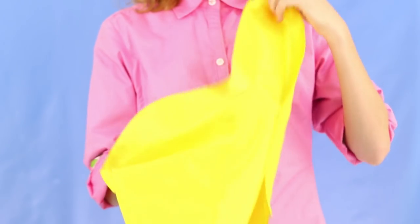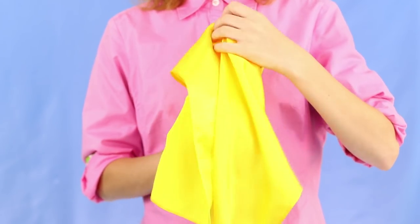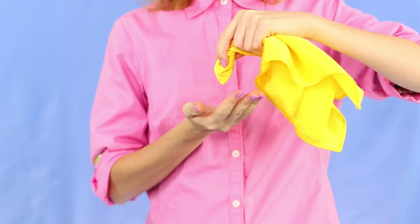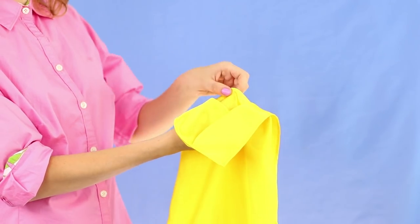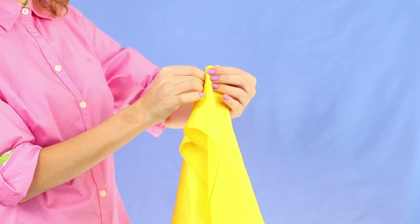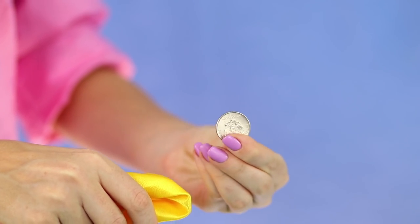There's another trick with a coin waiting! Hold a coin in your hand and cover it with a handkerchief. Pick up the coin and roll it in the handkerchief, then shake it. The coin passes through the fabric and is in your hands again. The secret is to imperceptibly pull out the coin and wrap it with the handkerchief, then shake it out of the folds of the fabric. Simple and effective!